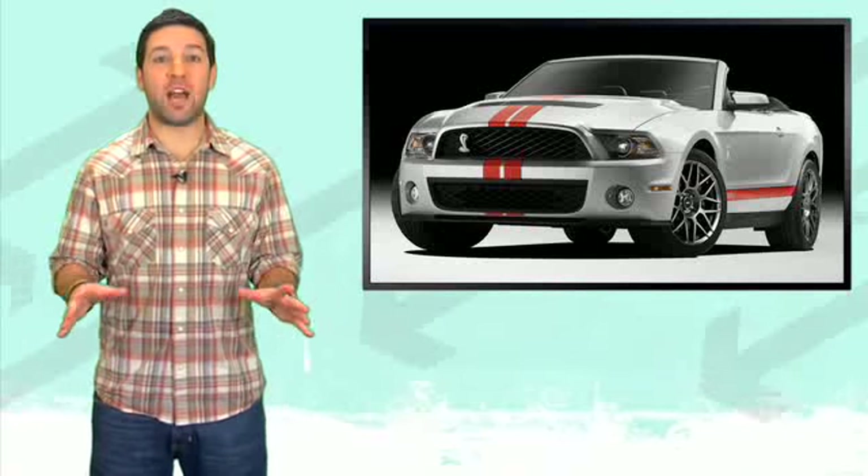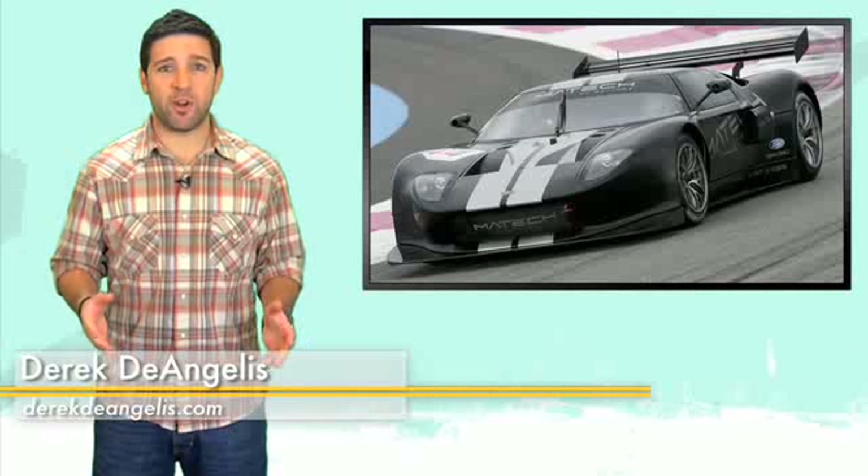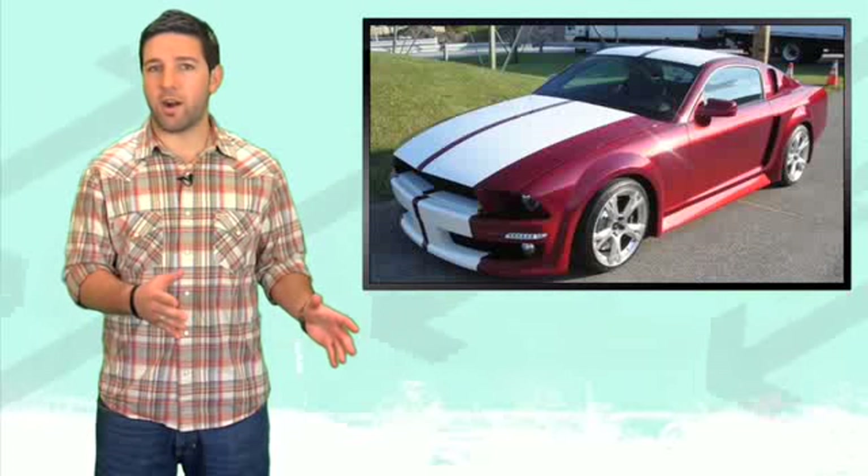We're going all forward in today's show. We've got news on an updated version of the Shelby GT500, news out of Europe of an all new Ford GT competing in the FIA GT1 class, and what do you call a Mustang with an Italian heart?